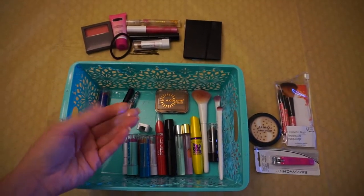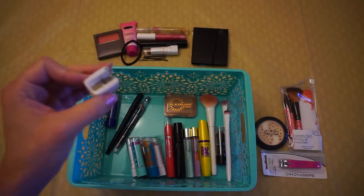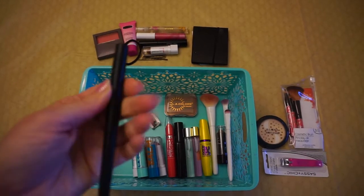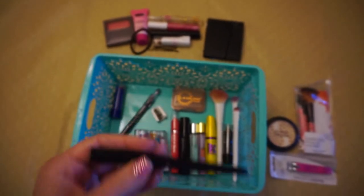There's a little tiny pencil sharpener here. I don't think I'll need it because I also have an automatic pencil.